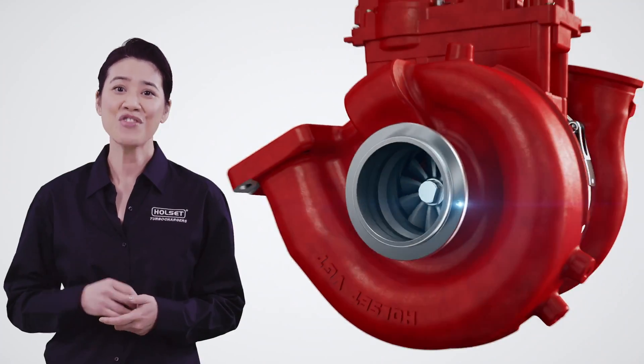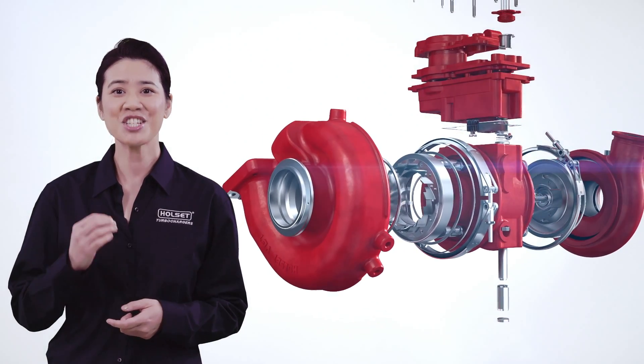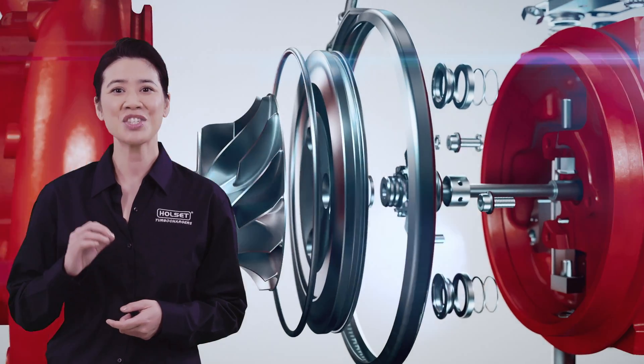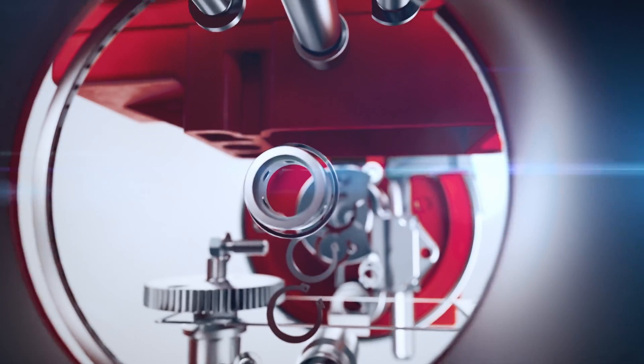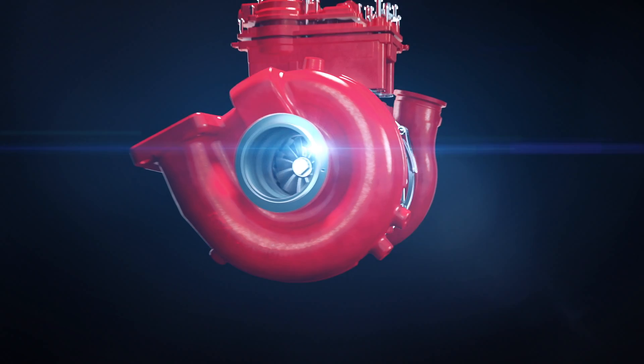Here at Cummins we remanufacture turbochargers without compromise to match the standards of new Holset turbos. We perform at least 3 tests that are not performed at all by competitors. We replace every part necessary to bring the turbo back to as-new quality, so they perform and they last as they should, guaranteed.